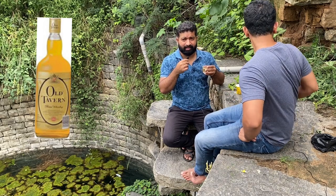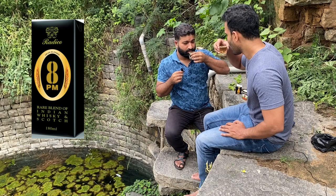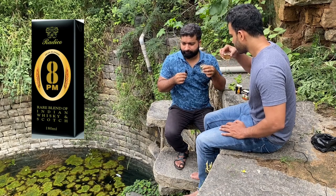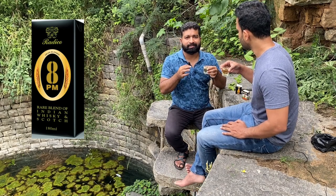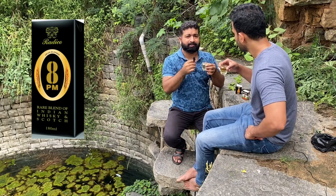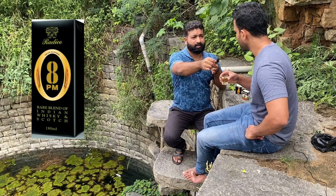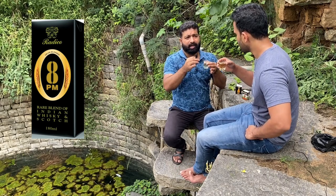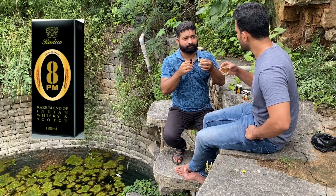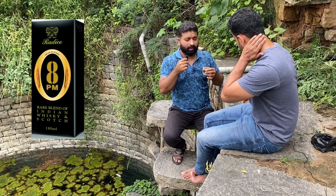So here we have 8pm. This costed us 53 rupees. Let's do the taste. Cheers. This actually tastes like whiskey — this actually tastes like good whiskey. It tastes somewhat like 100 Pipers or something like that, it has that whiskey taste. And also it is smooth on the throat. It's like you can drink it. It doesn't have that strong harsh smell. It's worth the price. So I would recommend you guys 8pm.